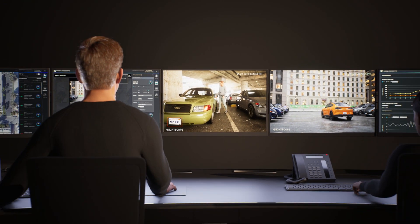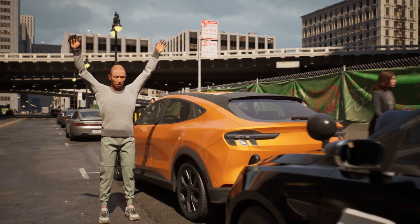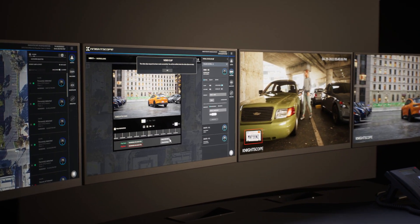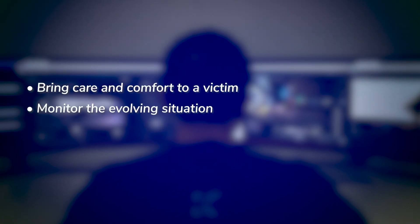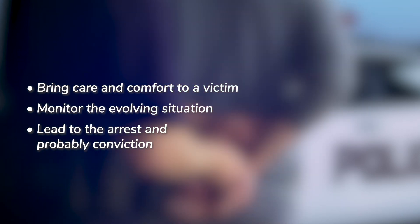The security team relayed all of this information to law enforcement in real time and they were able to apprehend the subject very shortly thereafter. The team then provided police with a download of all of the information to use as evidence during prosecution. In this scenario, Nightscope's technologies were effectively able to multiply the team's ability to bring care and comfort to a victim, to monitor the evolving situation, and to ultimately lead to the arrest and probable conviction of the bad guy.